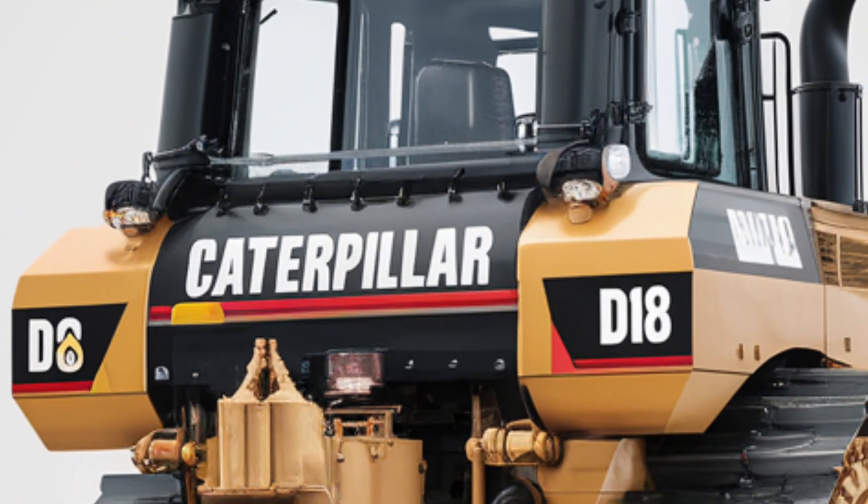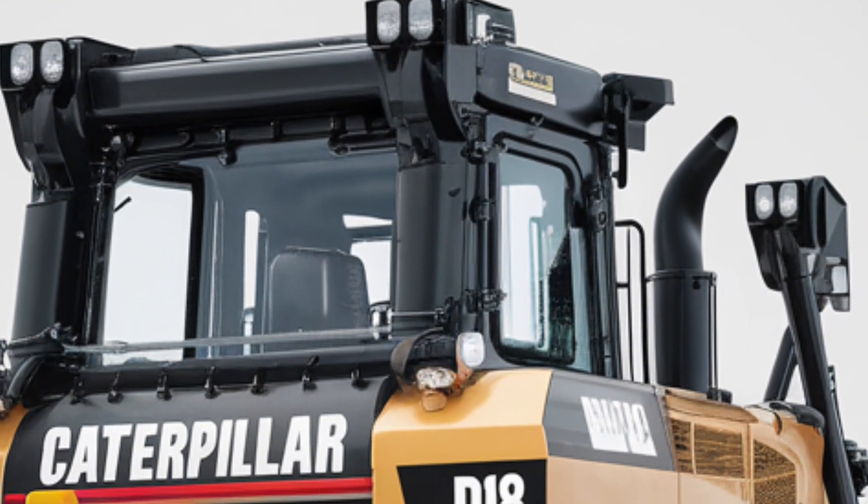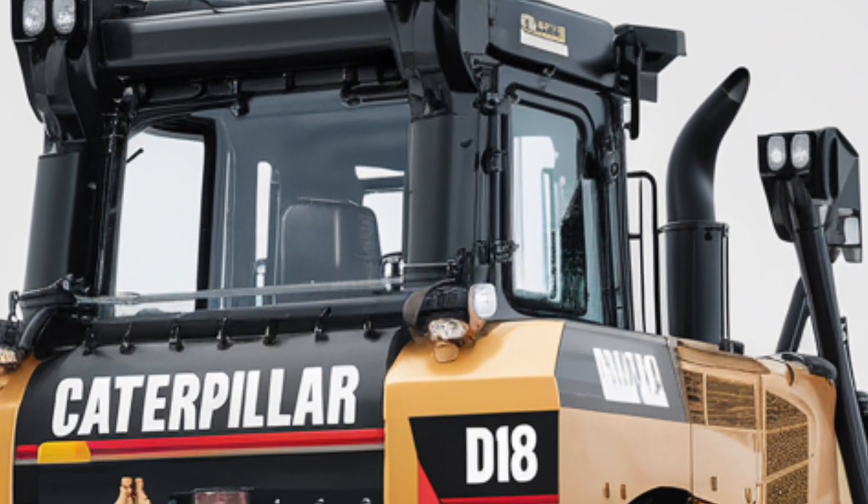Finally, let's talk price. The 2025 Caterpillar D18 starts around 1.2 million dollars depending on the configuration and optional equipment. While it's a major investment, it offers serious long-term value through performance, fuel savings, and reduced downtime.